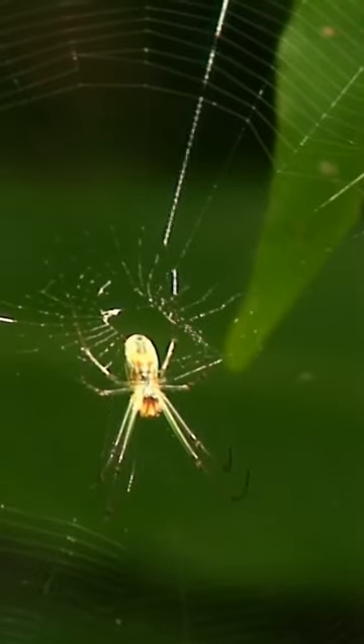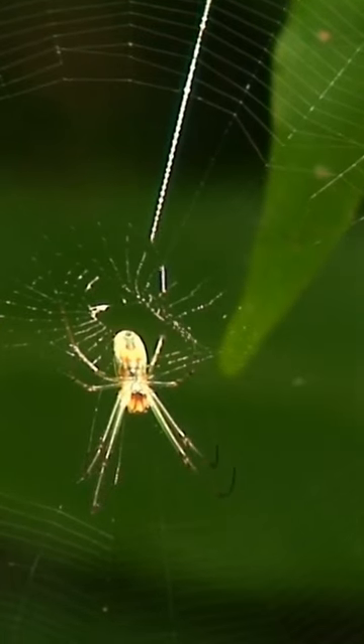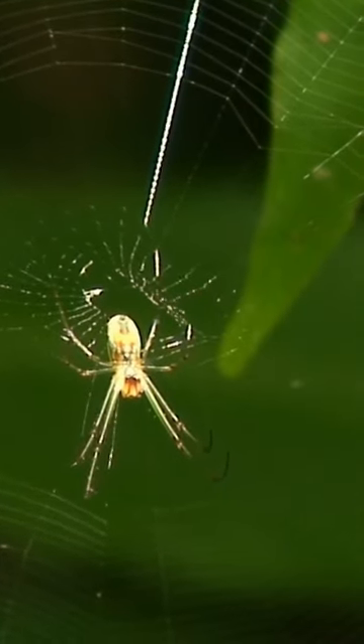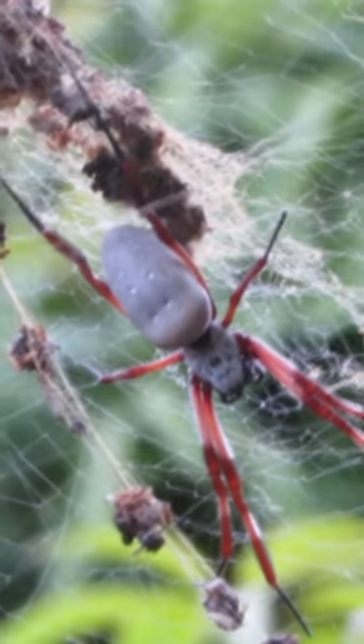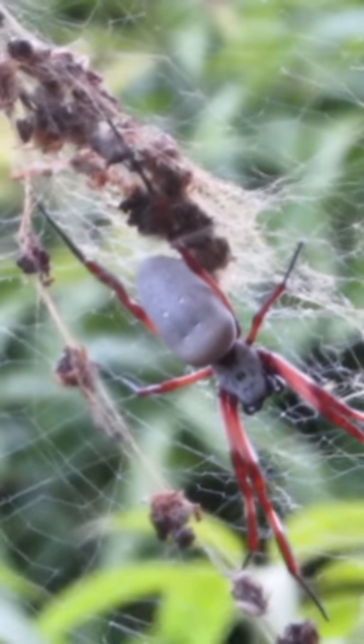Different species of spiders make different types of webs. For example, orb-weaving spiders create circular webs that are designed to catch flying insects, while cobweb spiders create tangled webs in corners and crevices that are meant to trap crawling insects.